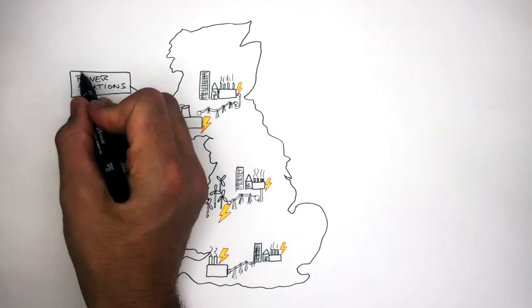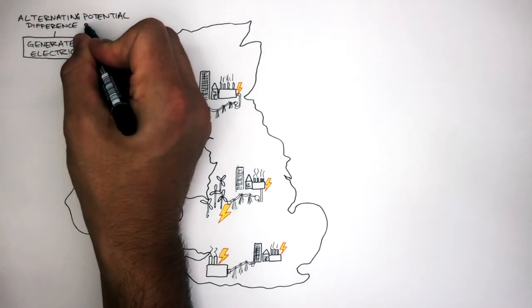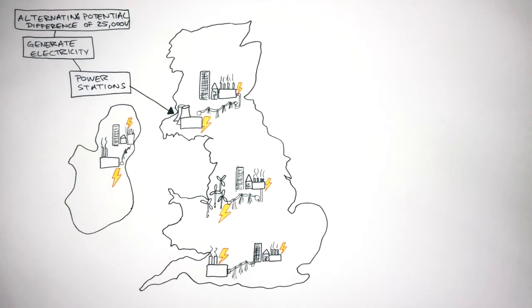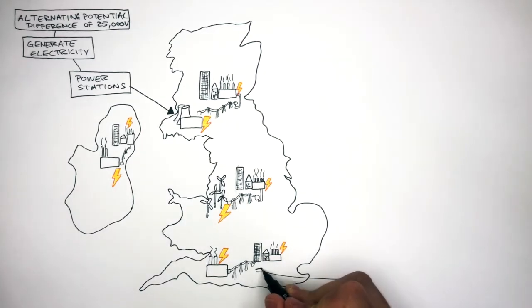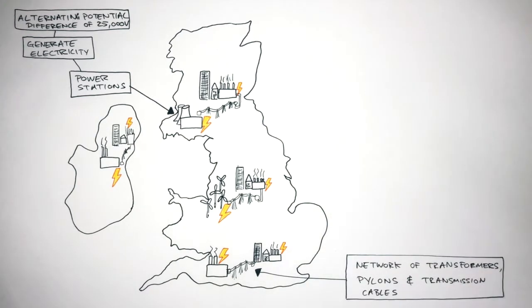These power stations generate electricity which has an alternating potential difference of 25,000 volts. What connects the power stations to the homes, offices, schools and factories are a network of transformers, pylons and transmission cables spread right across the United Kingdom.